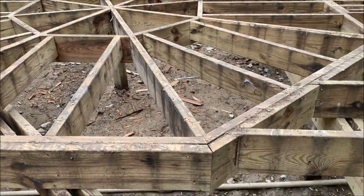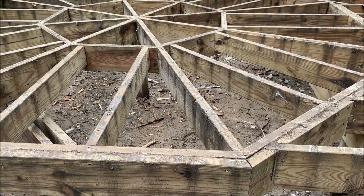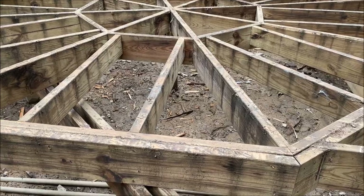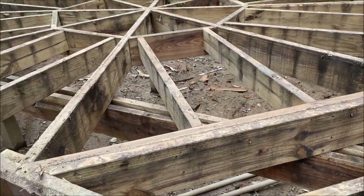Luckily the footers are fine, and all of the joists here are fine too, so we don't have to replace any of that. So that's good.